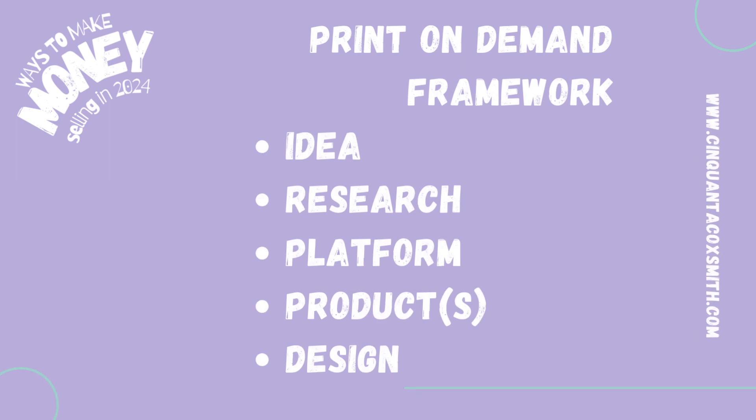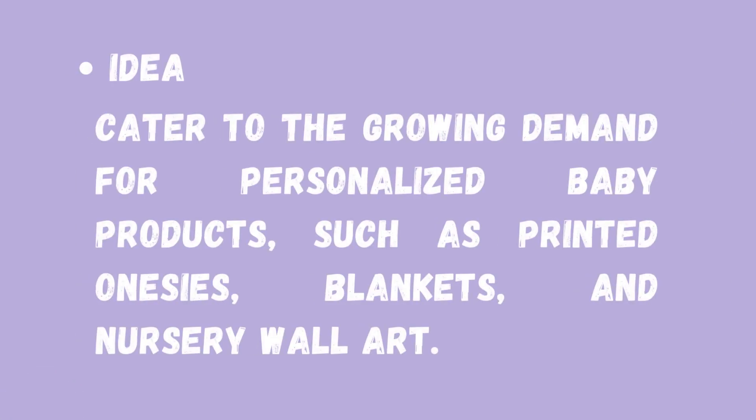Idea, research, platform, product, and design. The idea that we'll be developing today, we're going to cater to the growing demand for personalized baby products, such as printed onesies, blankets, and nursery wall art, or even more types of products in that collection of baby products.